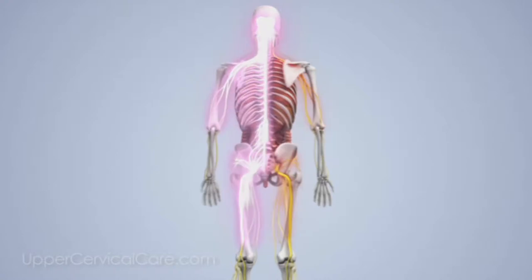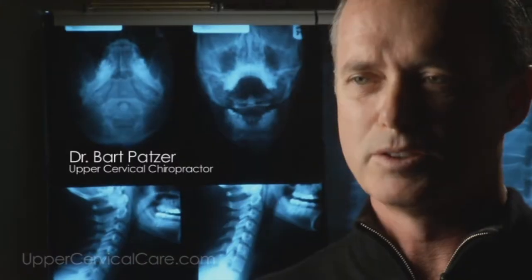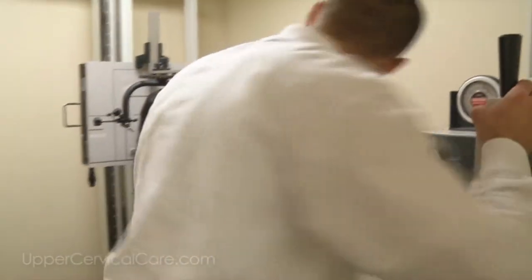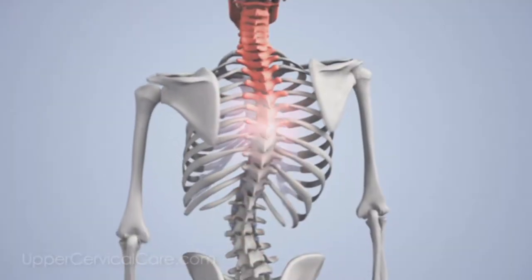Upper cervical is based on the premise that when the Atlas changes and can't pull itself back in, it creates a vast array of problems. Rather than focusing on where the pain is located, we focus on getting back to the epicenter. We take specific X-rays — different from what you'd find in a medical or general chiropractic office — with measurements down to a fourth of a degree to determine exactly the alignment and malposition of these two top bones. Rather than pushing a hip back into alignment only to have it pulled back by tightened muscles, making the upper cervical correction allows the muscles to reposition and restructure the entire spine.